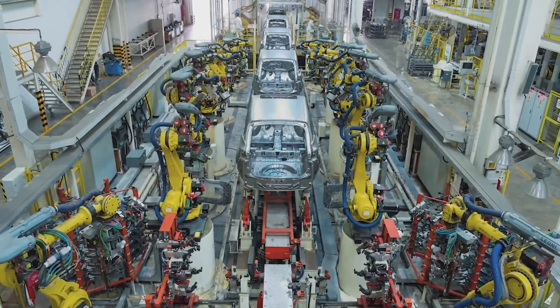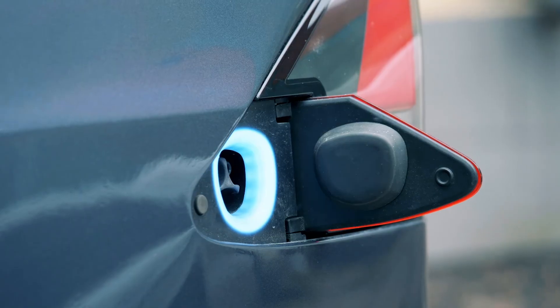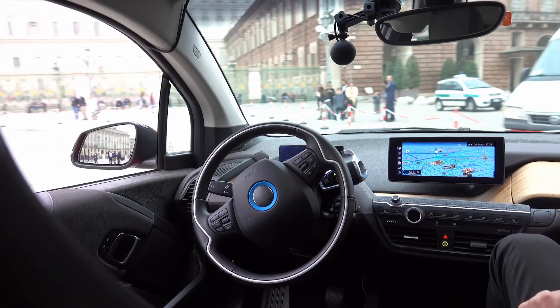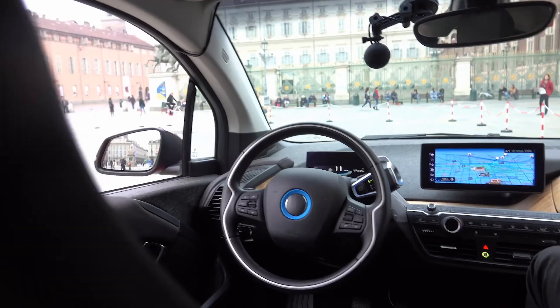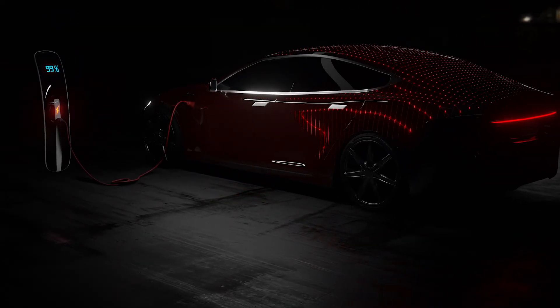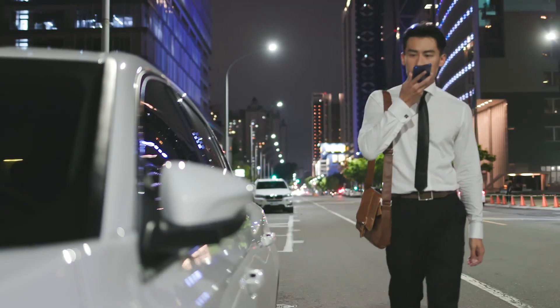The automotive industry is in the midst of a rapid transformation. Electric vehicles are heading into the mainstream, and autonomous vehicles aren't far off. Beyond that, it's the hidden innovations powering features such as safety sensors and voice control